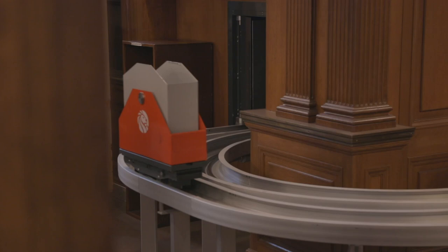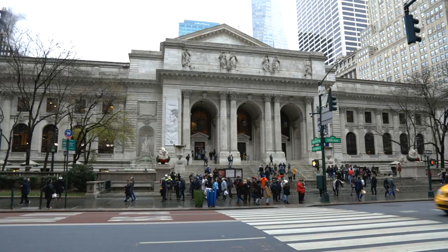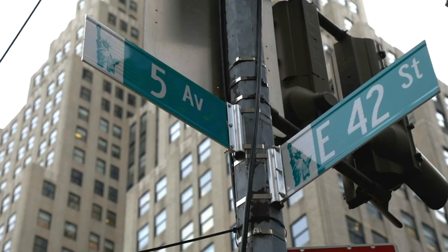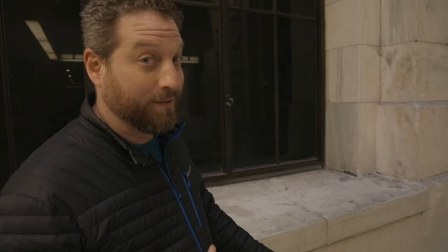Access to those 2.5 million volumes is gained by the book train. The New York Public Library was founded in 1895, but this building on the corner of 42nd and 5th Avenue wasn't completed until 1911. Before it was a library, it was the location of the Croton Distribution Reservoir, the remnants of which can still be found in the basement.